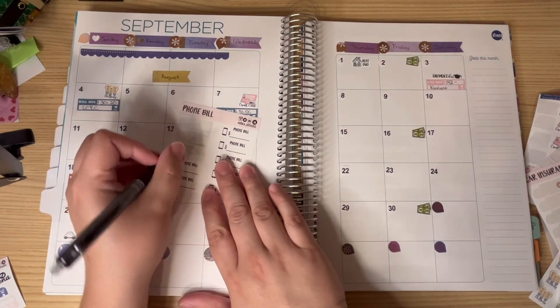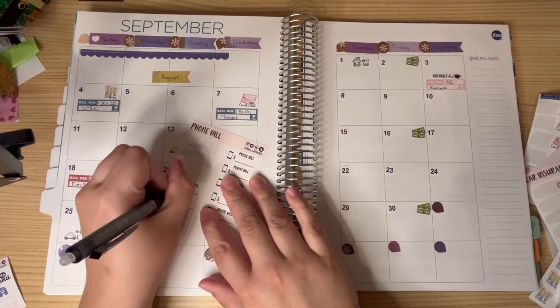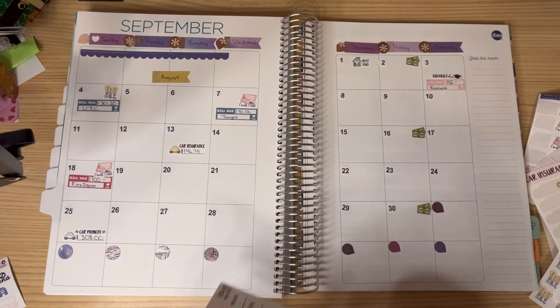Then we have my Verizon bill, which I believe is going to be $86.54. I haven't gotten the bill yet, but it's been like that for the last two months, so.